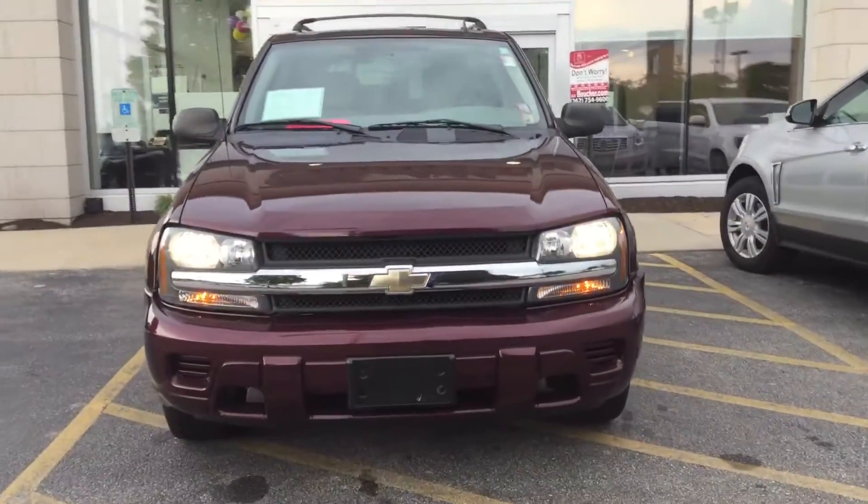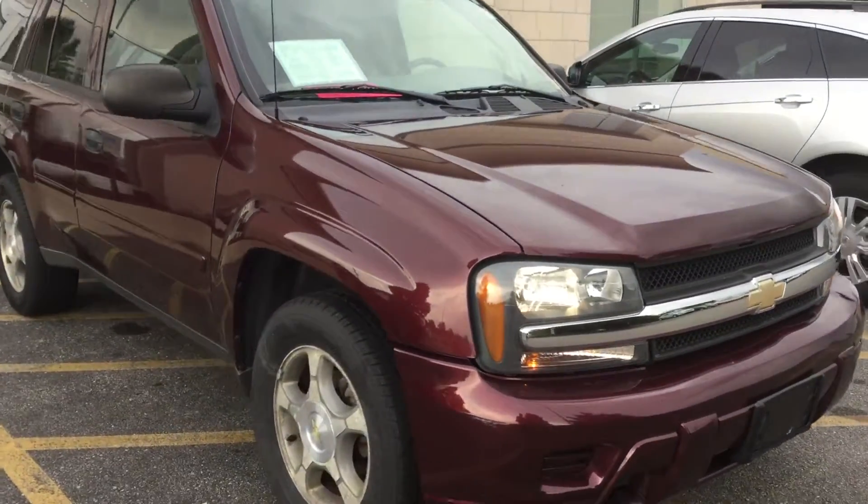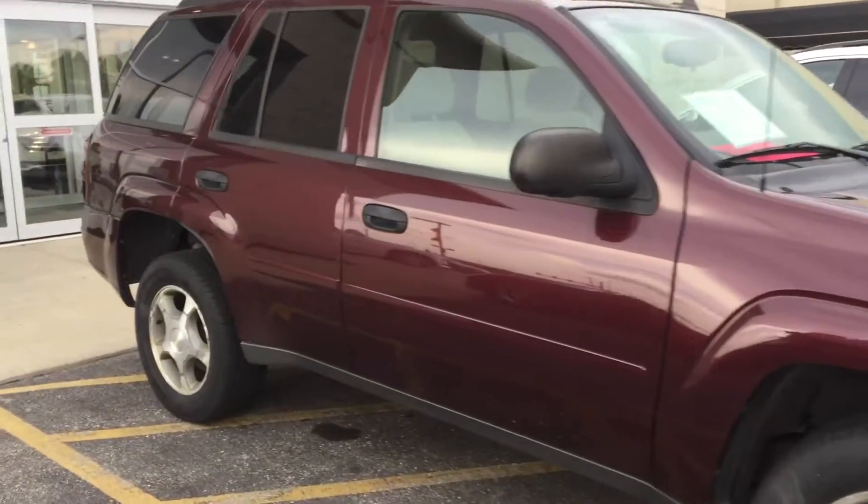Hello, welcome to Boucher Cadillac here in Waukesha, Wisconsin. My name is Matt Borkowski and what I have here today is a 2006 Chevy Trailblazer.